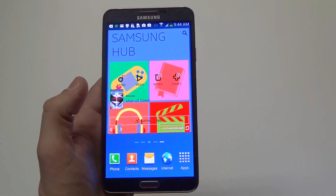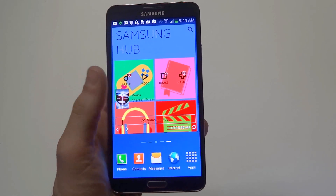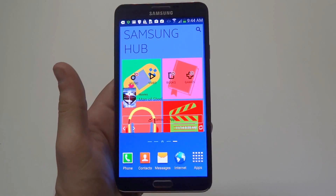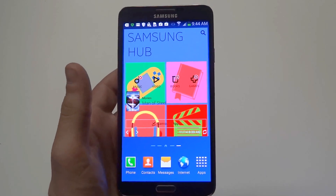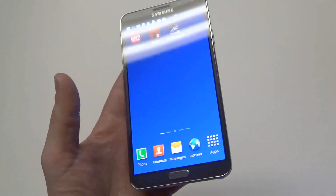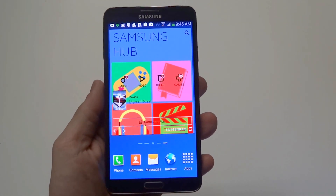The Note series phones have always had huge displays. This one has a 5.7 inch screen with a resolution of 1080 by 1920 pixels. The Note 2 had a smaller display of 5.5 inches with a resolution of 720 by 1280 pixels, so the display is just slightly bigger but the resolution is a big upgrade on this phone.